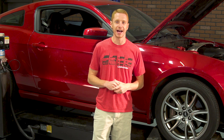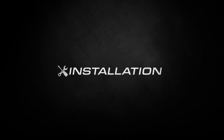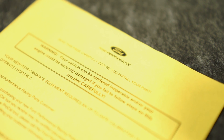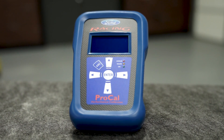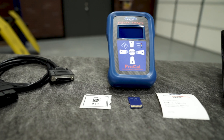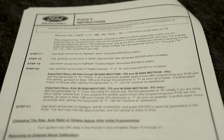Now that we have a solid baseline, it's time to install our high-flow filter and flash the PCM with the ProCal tool. First things first, follow the instructions on the voucher ID to register your unique ID. Once you complete the online registration, your ProCal tool should arrive within 1-2 business days. When it does arrive and you open the box, you'll find the ProCal tool, SD card, OBD2 connector, and detailed instructions.